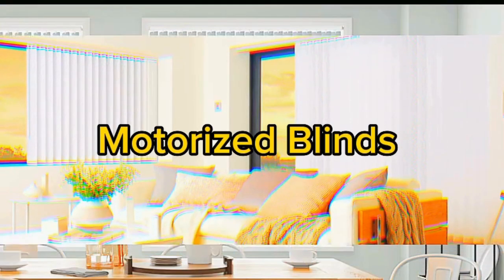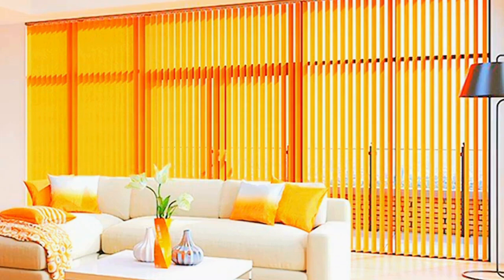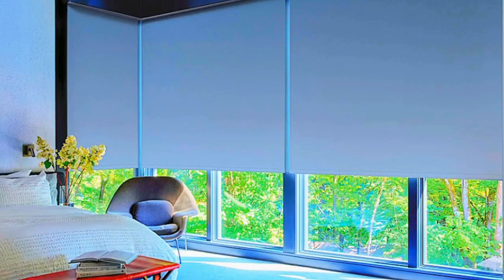Lit Blinds Store motorized blinds are a revolution in the world of window treatments, seamlessly combining convenience, style, and cutting-edge technology. Imagine a home where you can effortlessly control the amount of natural light streaming in with just the touch of a button or a simple voice command. Motorized blinds offer the epitome of modern living, providing a sleek and sophisticated solution to the age-old task of adjusting window coverings.